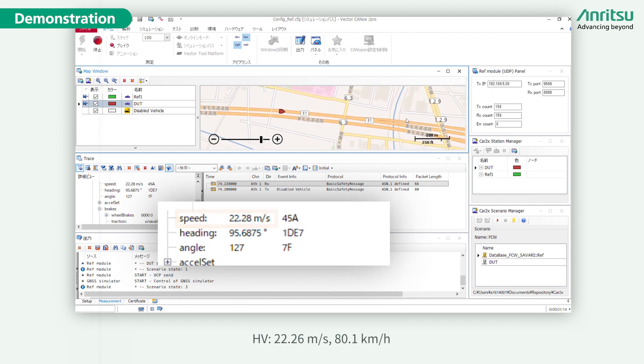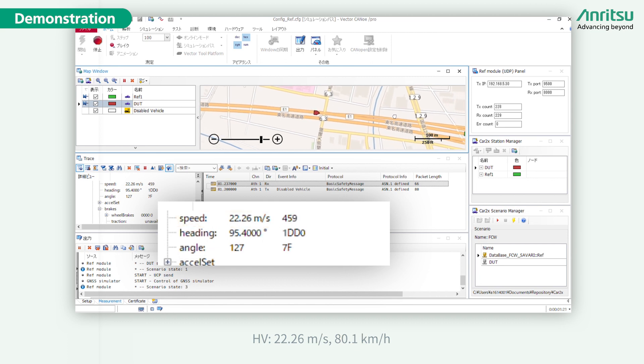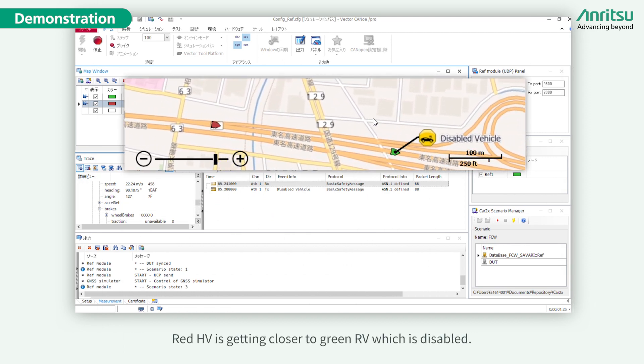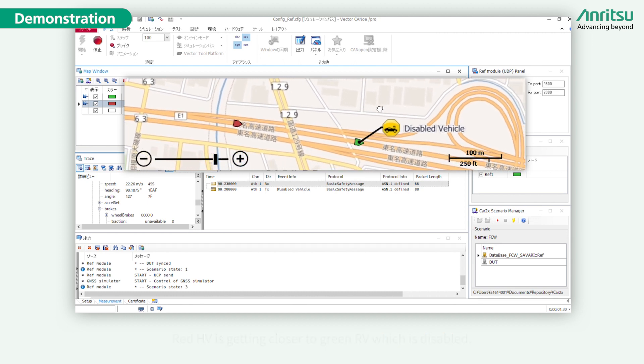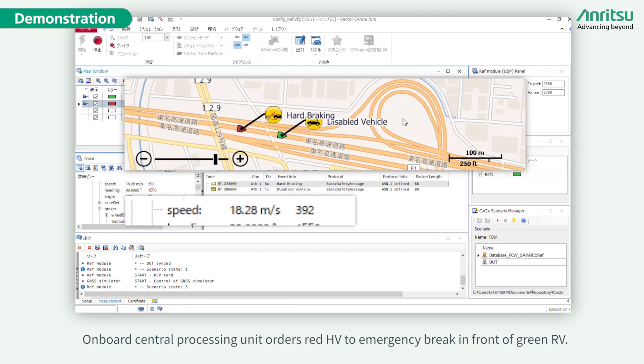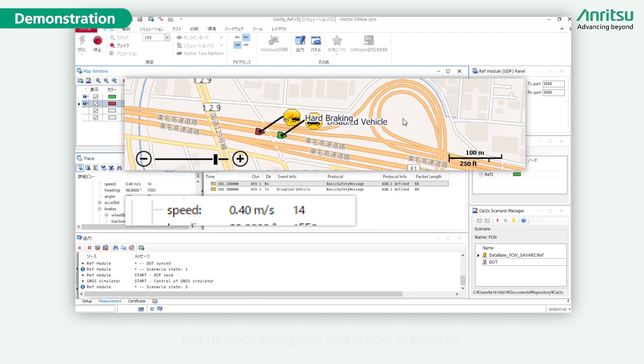The speed of the host vehicle is 22.26 meters per second, which is 80.1 kilometers per hour. The red host vehicle is getting closer to the green remote vehicle, which is disabled. The onboard central processing unit orders the red host vehicle to emergency brake in front of the green remote vehicle. The red host vehicle made an emergency stop safely in front of the green remote vehicle.